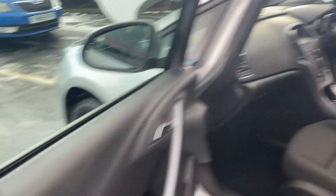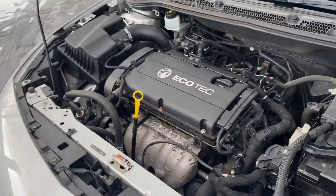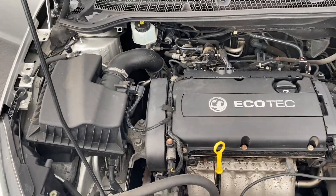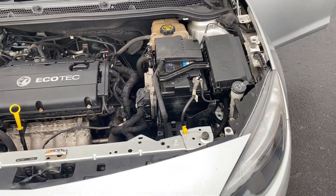This car does come with a fresh MOT with no advisories. You get your service and three months warranty as well. The MOT and service is done by ourselves at our workshop in Williston.